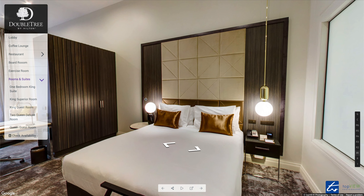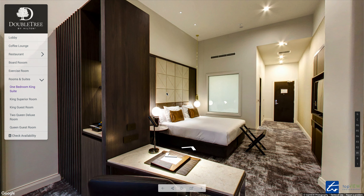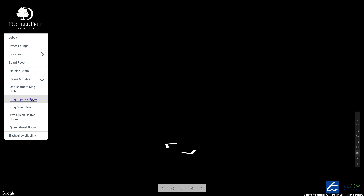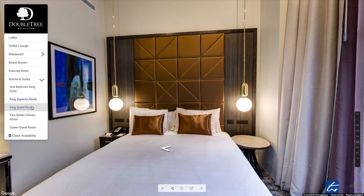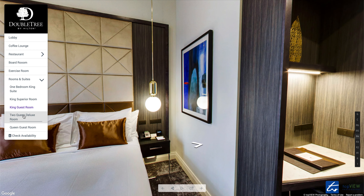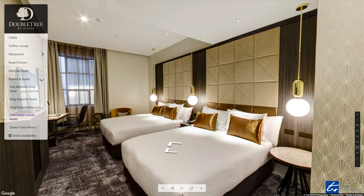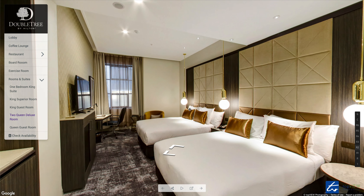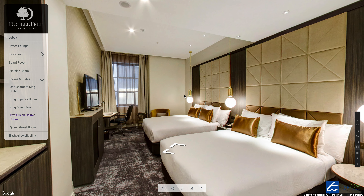Doubletree have beautiful room fit outs. I've got the one bedroom King, King superior room, King guest room, two Queen deluxe, and a Queen guest room. I'll let you explore the rest. It's just a quick look at the custom virtual tour of Doubletree by Hilton Wellington. Thank you.